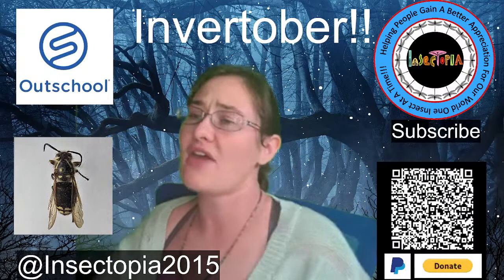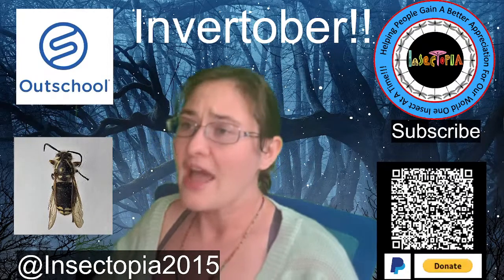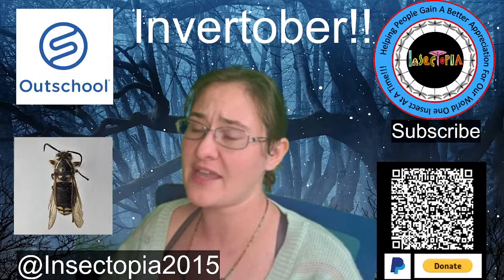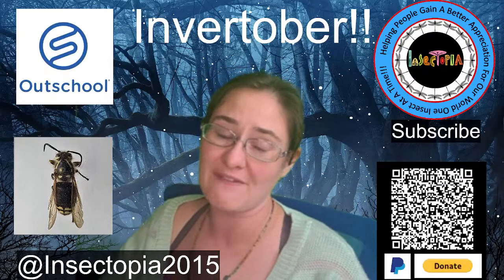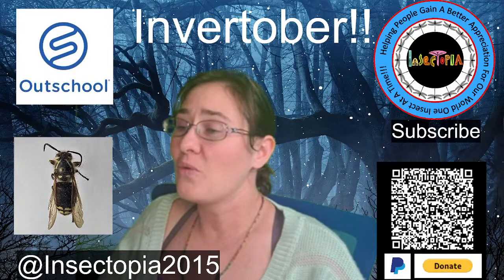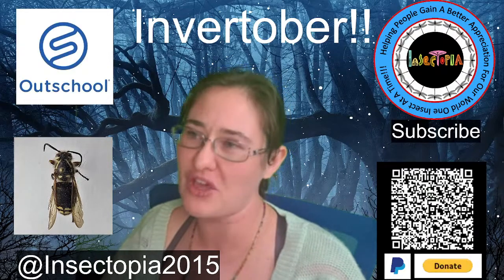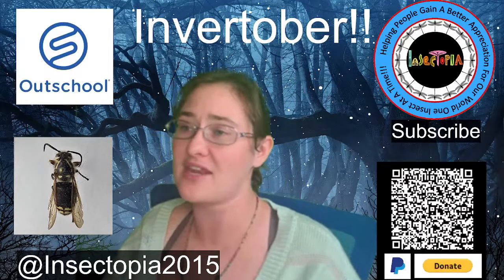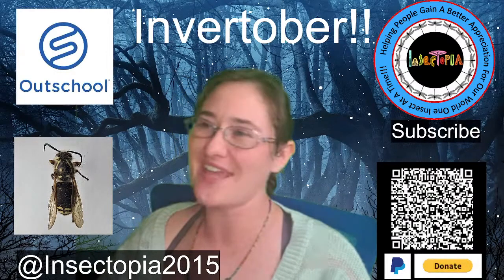Right about here, that is at Insectopia2015, and that is my Facebook tag and my Instagram tag. If you're looking for me at Insectopia, you're probably not going to find me — that's because I'm at Insectopia2015, make sure you remember the numbers. I hope you have a wonderful rest of your night, and stay buggy!